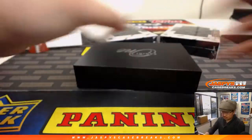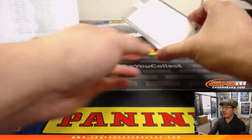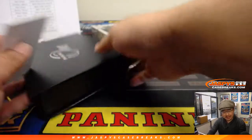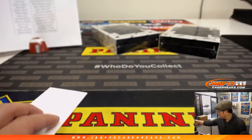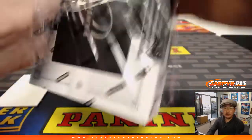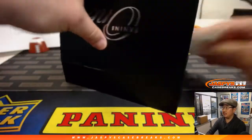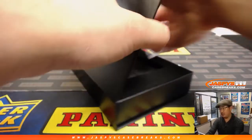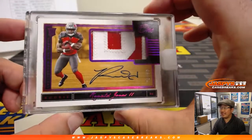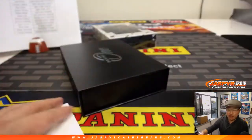Next one — another redemption. It's going to be Sonny Michel, rookie autograph Sonny Michel. That is for Neil Orfield and the Pats. Two boxes left in Pick Your Team 13. Ronald Jones the second, six out of 25 — nice low number, I like the purple foil on that. Brad Daly and the Buccaneers.